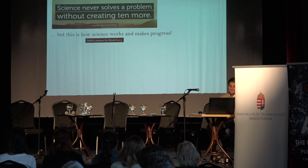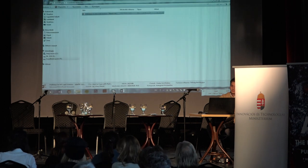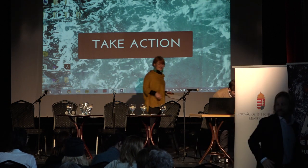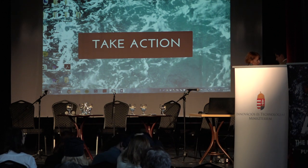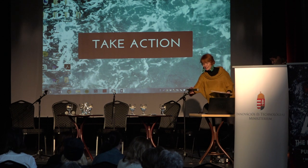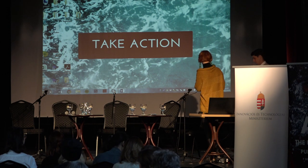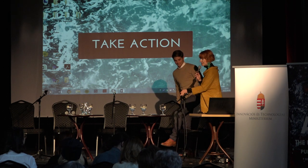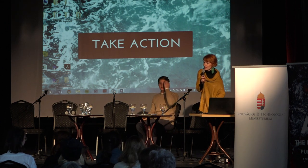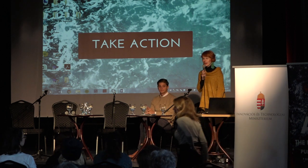Thank you very much for listening. The presentation is followed by a roundtable discussion on the topic of art and innovation, with participants Kata Gereben, Karina Vissanova, and Gábor Bordos.